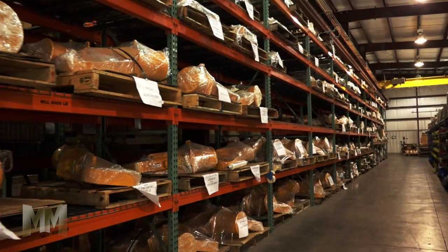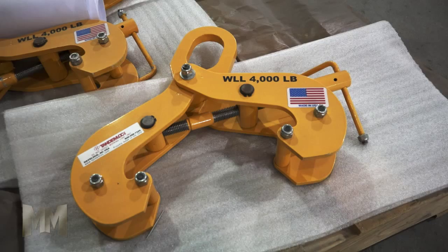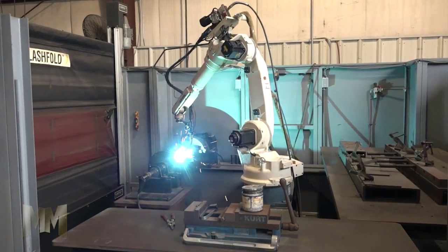TandemLock serves their customers' below-the-hook needs with pallet lifters, coil hooks, pipe grabs, spreaders, and lift beams, while continually developing new product lines.